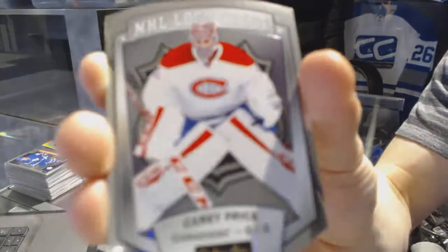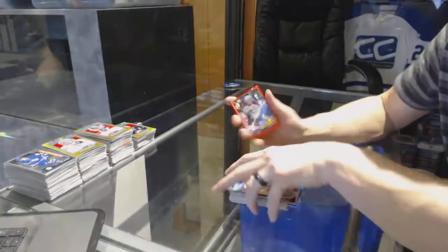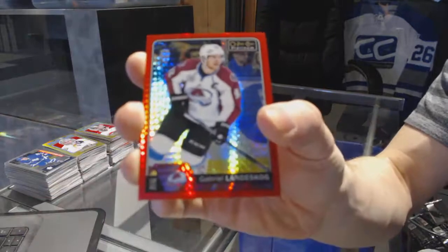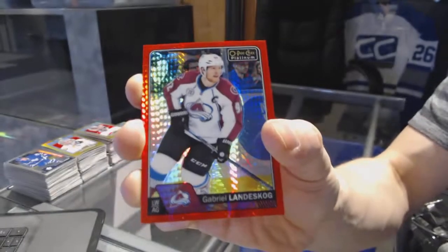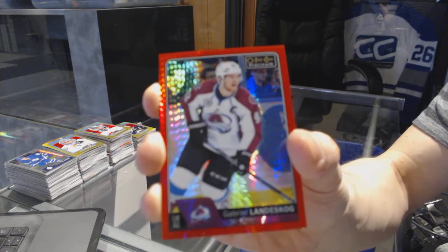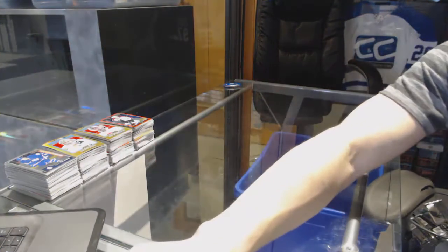NHL Logo Crest for the Montreal Canadiens Carey Price. Red Prism Parallel numbered to 199 for the Colorado Avalanche Gabriel Landeskog. So there we go, boys and girls, we'll be right back.